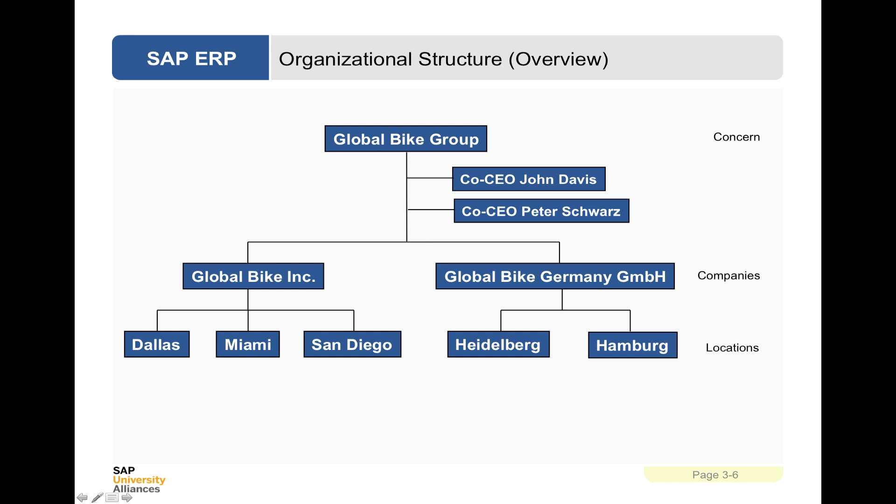This is a layout of the Global Bike Group, where the Global Bike Group would be considered the client level within SAP. Under that you have two companies: Global Bike Incorporated and Global Bike Germany GmbH, which would be company codes. Global Bike Incorporated is the American company within the group, and Global Bike Germany is the German alternative. Global Bike in the USA has three plants in Dallas, Miami and San Diego, whereas in Germany there are Heidelberg and Hamburg locations.